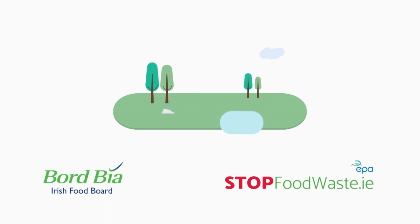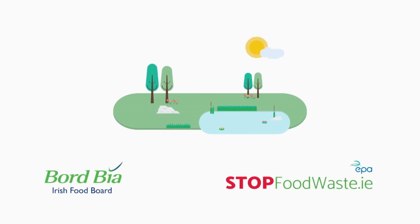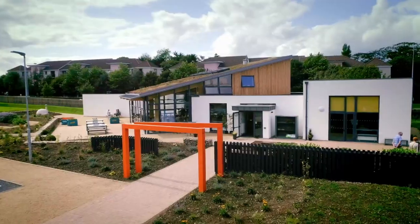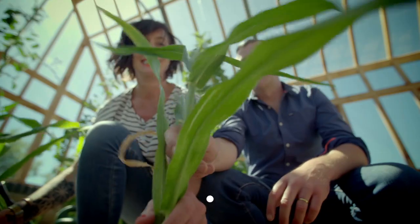Grow Cook Eat is proudly sponsored by Bord Bia and StopFoodWaste.ie. We're back in Grow HQ here in Waterford for another year of growing, cooking and eating.